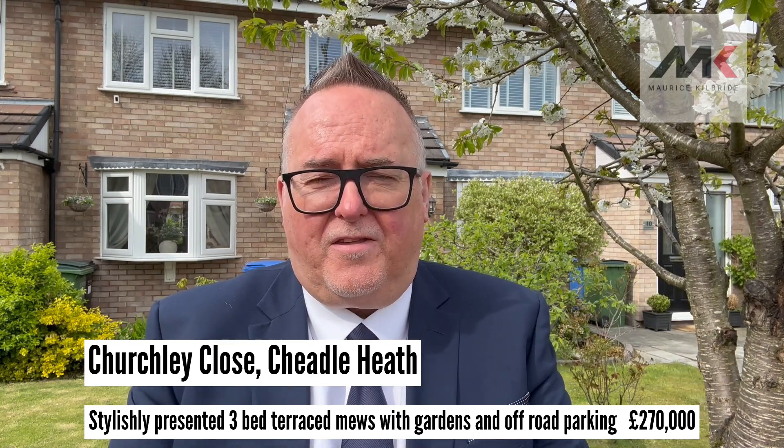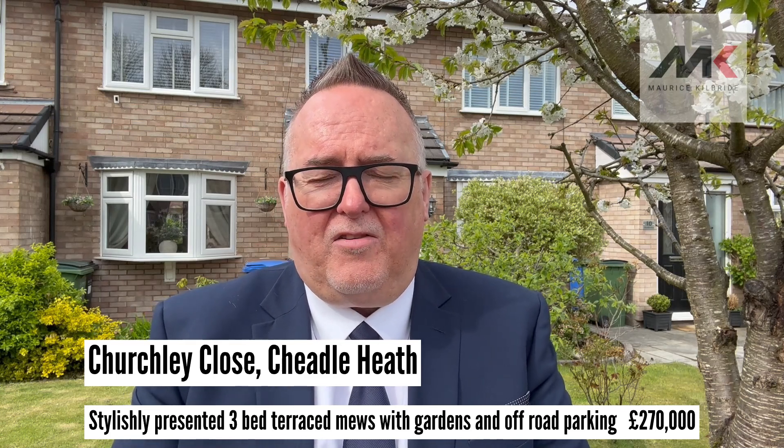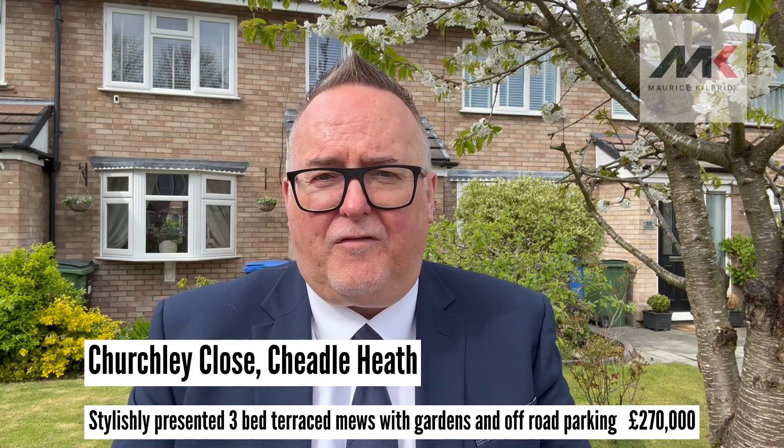The property is coming on the market for £270,000. And if you wait till the end of the video, as always, there will be a selection of further photographs for you to enjoy.